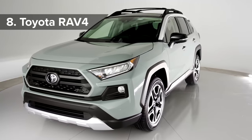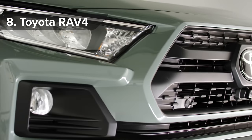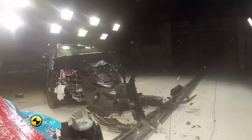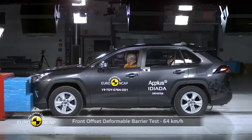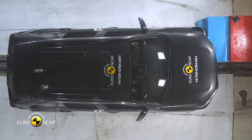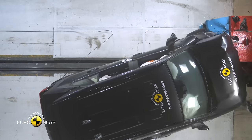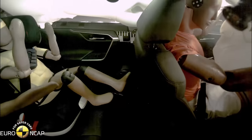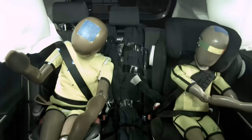The Toyota RAV4's bluff vertical grille gives it a just-been-punched-in-the-face look, but wait until you see it hurtling into an immovable metal barrier at 40 miles an hour. Now that really gives the RAV a just-punched-in-the-face look, and if it happens to you, chances are you'll be able to walk away thanks to the RAV4's 93% adult protection score and 87% for child protection.